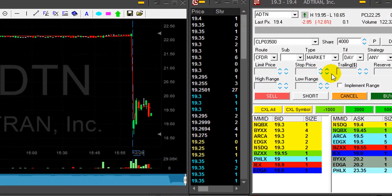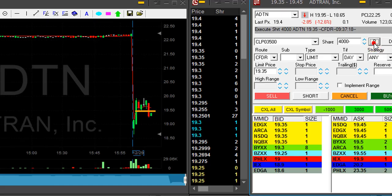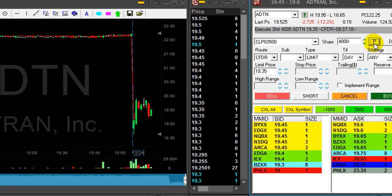ADTN is down 13 percent. I was waiting for it to come down and it just did — I'm about to short it. I'll take my risk here with 4,000 shares. I like it, it's quite a mover. Risk is maybe 50 cents.